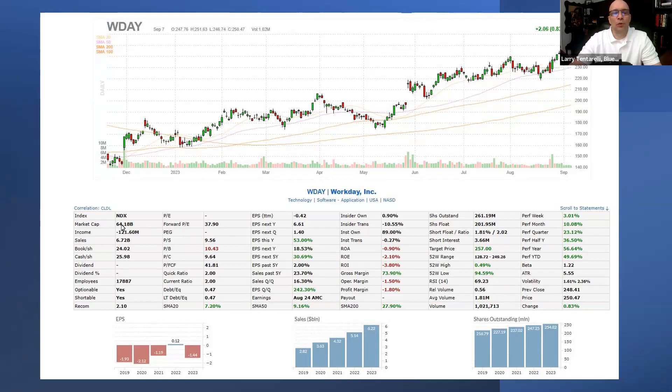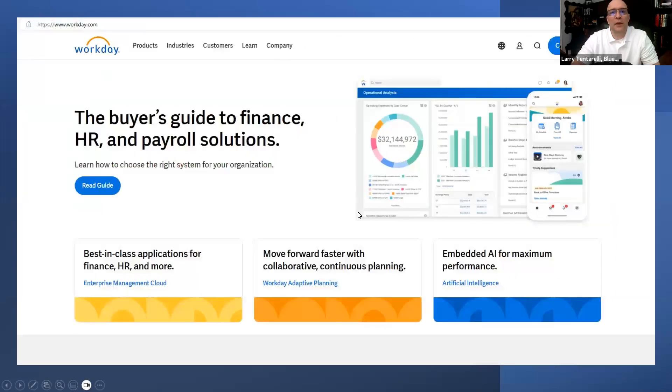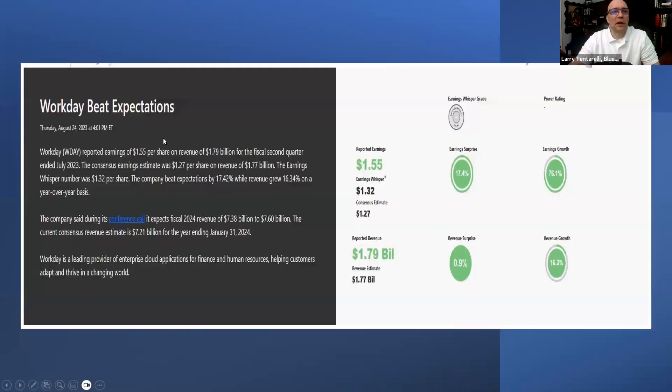Workday is a $64 billion market cap company. They're in the NASDAQ 100. They've got earnings growth projected this year at 53%, next year at 18%, and over the next five years at 30%. Future earnings growth are just projections, but that's what analysts and the company are looking for currently. The sales growth has been on a good trend — $2.8 billion in 2019, growing to a projected $6.2 billion in 2023. Workday is a software leader in the financial management, HR, and planning industry for large corporations.